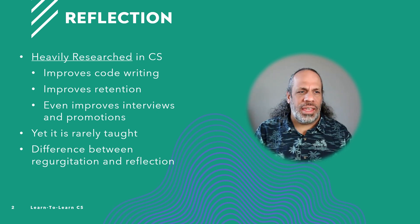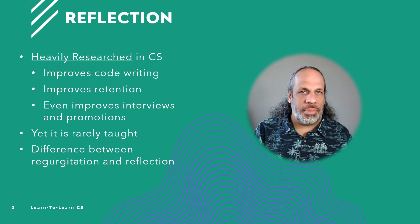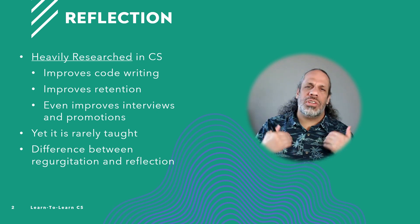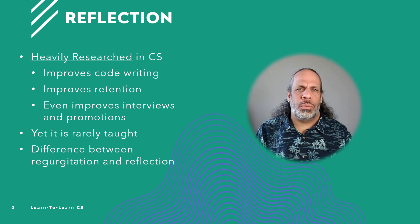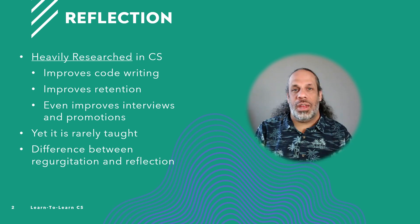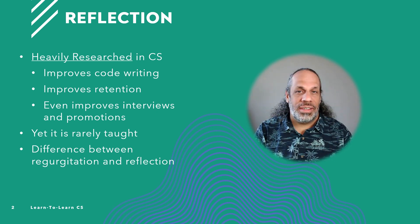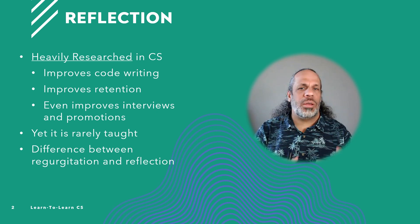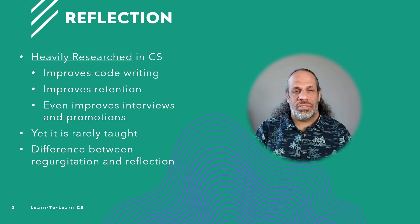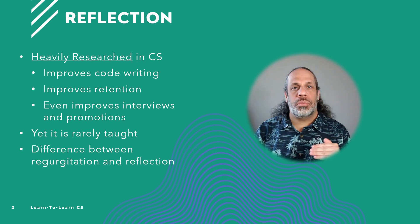Yet reflection is rarely taught, and there's often a difference between what we call regurgitation and reflection. Regurgitation is just rethinki a conversation over and over again — maybe replaying an argument 20 different ways you could have resolved it. That isn't really reflection. That is basically going over something over and over in your brain without actually reinforcing it or creating actionable outcomes. Reflection has goals built into it, and you want to understand those goals before you attempt to reflect in order to get the benefit.